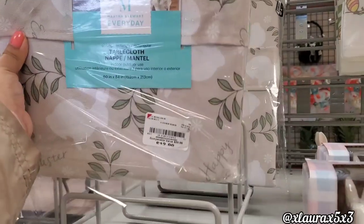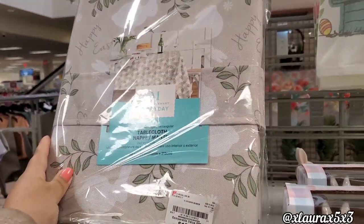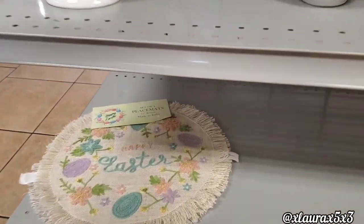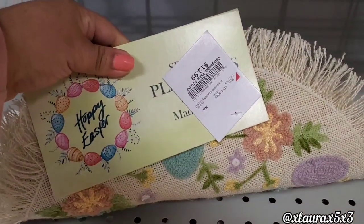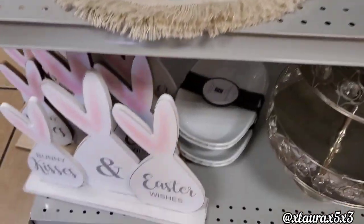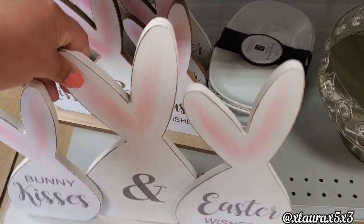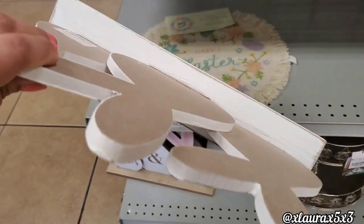And this is a Martha Stewart table cover for $12.99, very neutral. Down here they have these placemats — you get four for $12.99. These are embroidered or stitched as you can see. Bunny Kisses and Easter Wishes, $6.99 — these are pretty big.